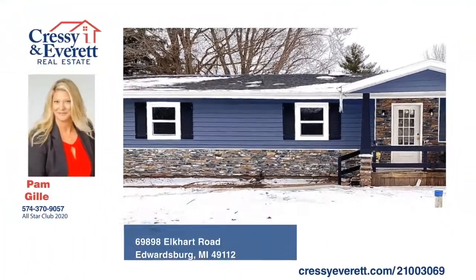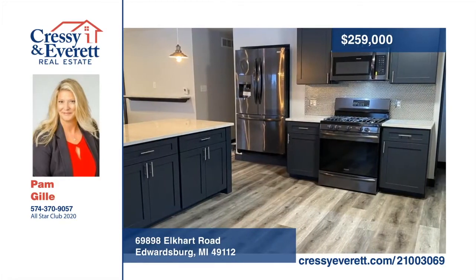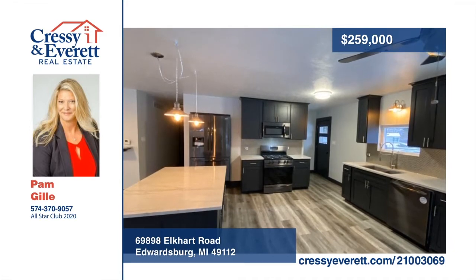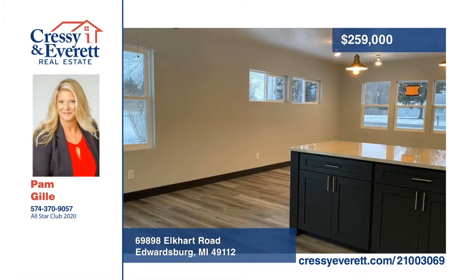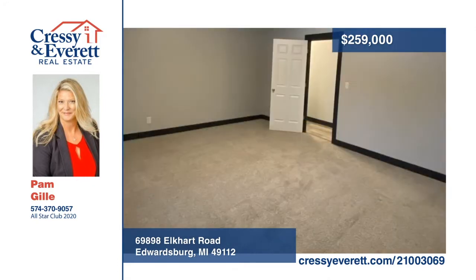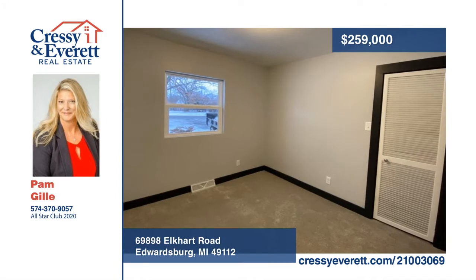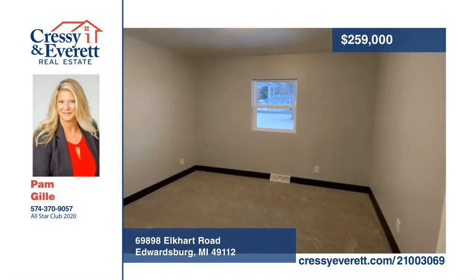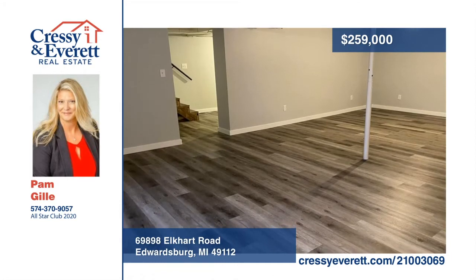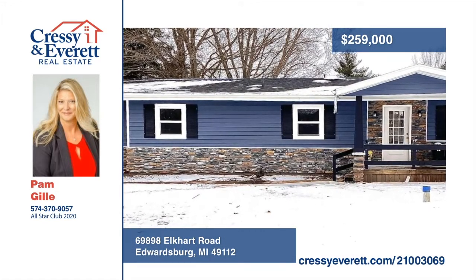Come one, come all, and see in person all the wonderful upgrades this three-bedroom, two-full bath home has to offer. The kitchen is spectacular with custom-made cabinets that go all the way to the ceiling and all new high-end appliances — to top it off, it has granite countertops and new backsplash. Outside, you'll love the beautiful new siding and windows. The roof was replaced in 2016 and the well in 2017. This home is clean, new, and fresh from top to bottom inside and out. Make it yours with a call to Pam Gilley.